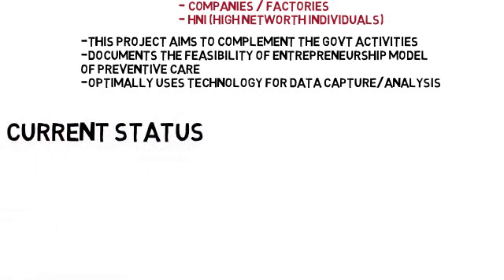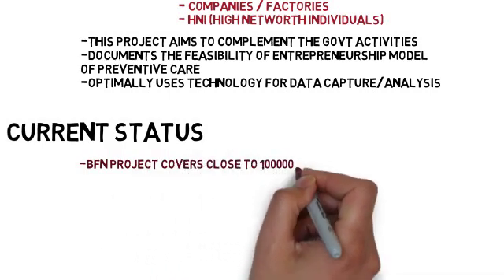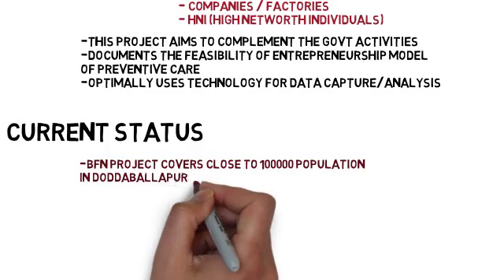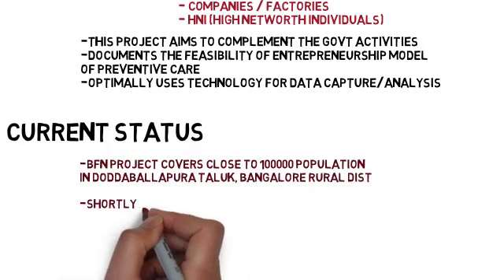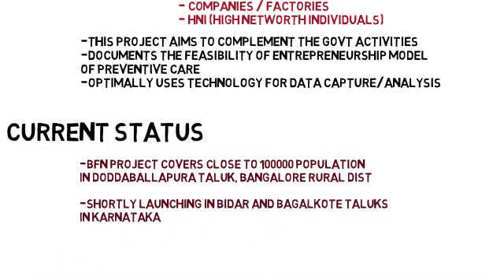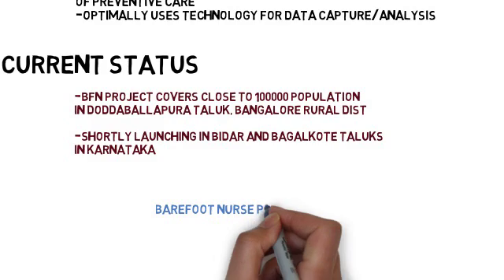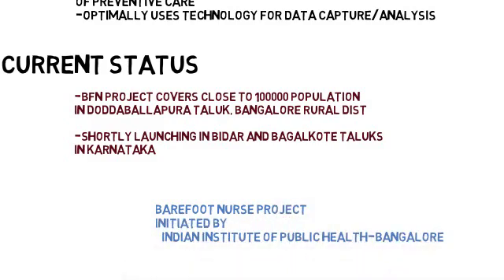The Barefoot Nurse Project has been implemented in Darbalapara taluk, covering close to one lakh population, and will shortly be launched in Bagalkot and Bidar taluks of Karnataka. This project has been initiated by the Indian Institute of Public Health, Bangalore.